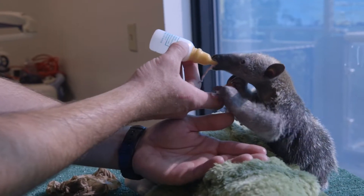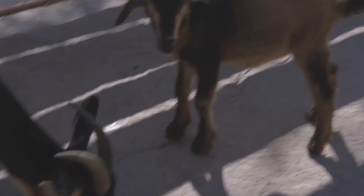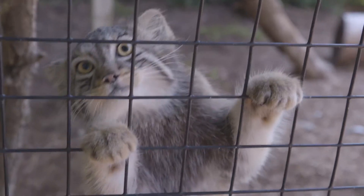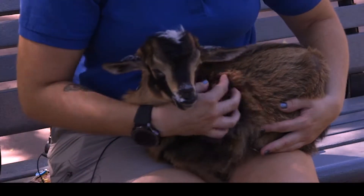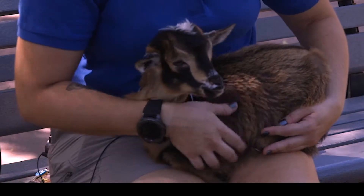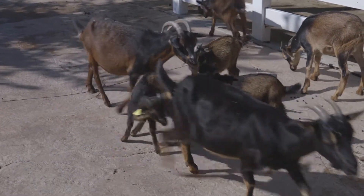Everybody loves baby animals, so they get very excited when they're small and adorable — it's a lot easier to get talking to people about a different species. My name is Rose Johnson, I'm the swing zookeeper at Miller Park Zoo. This is Bonnie, she's one of our baby goats born at the zoo. It's a really cool species called a San Clemente goat, and they are an endangered species.